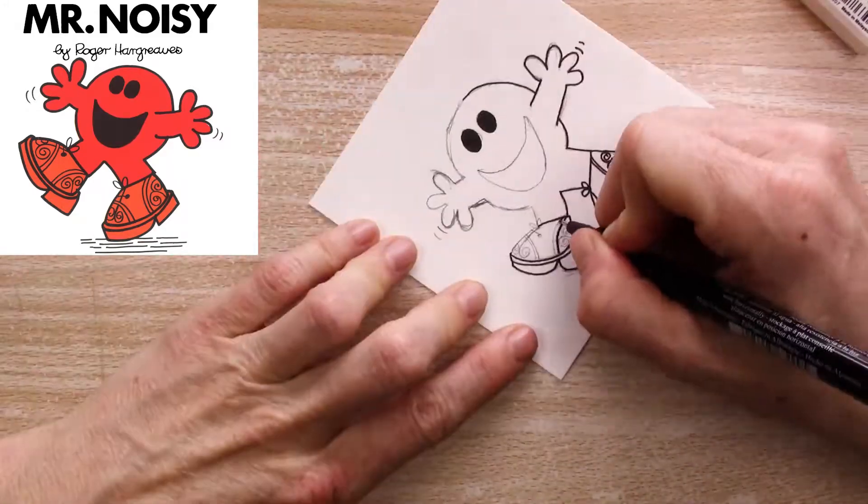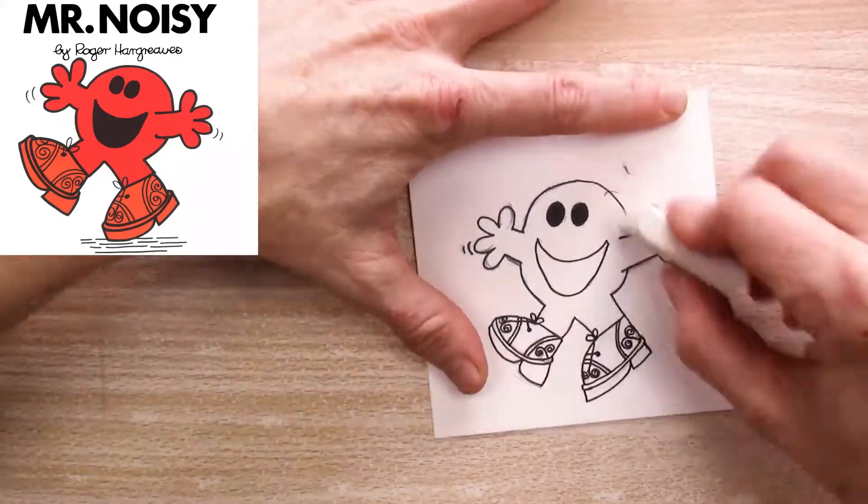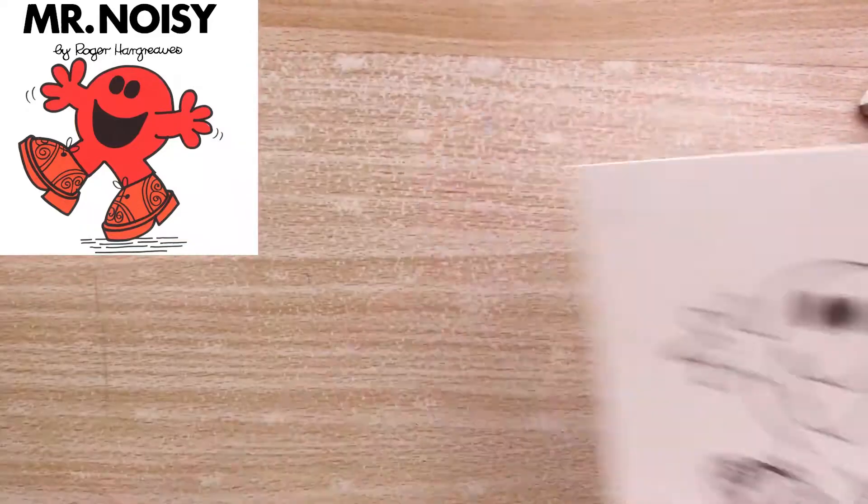I've speeded this drawing up so you don't have to sit through my entire process, but it took me just over 17 minutes from start to finish, and anything under 20 minutes should be pretty easy for me to fit in my day.